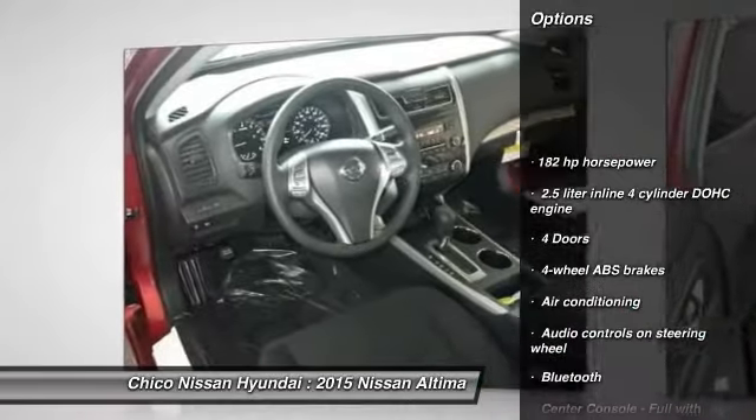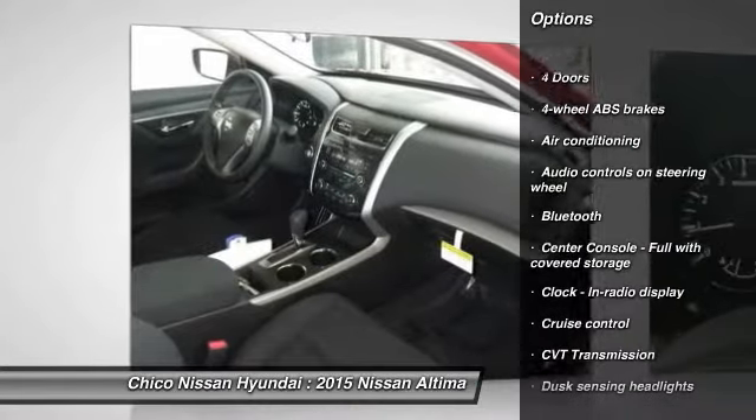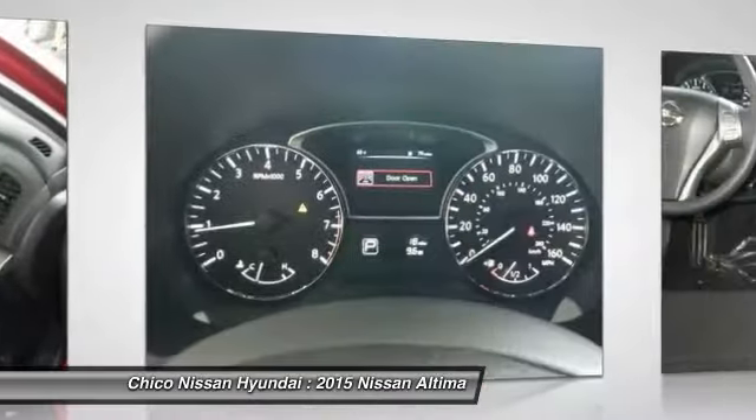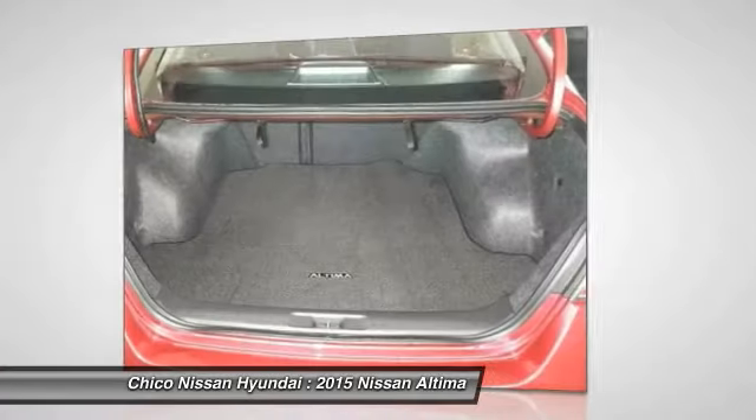Traction control. Stability control. Front wheel drive. Air conditioning. Front cruise control. Bluetooth. Passenger airbag. Power windows. Remote power door locks. Trip computer.